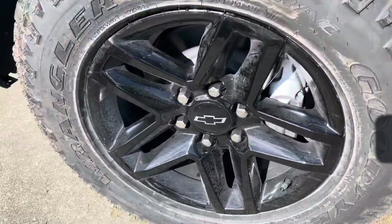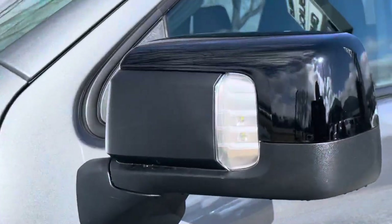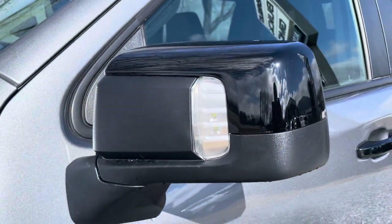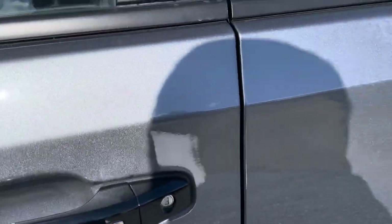A shot of the wheels — it's got the off-road suspension. Those are like spotlights on the mirrors. And on the doors, you get keyless entry right here, so you push that button and get right in.